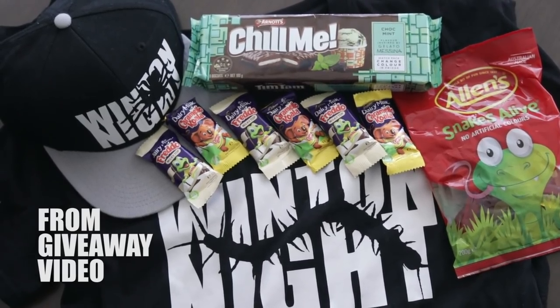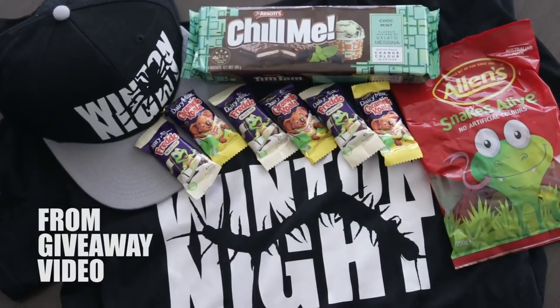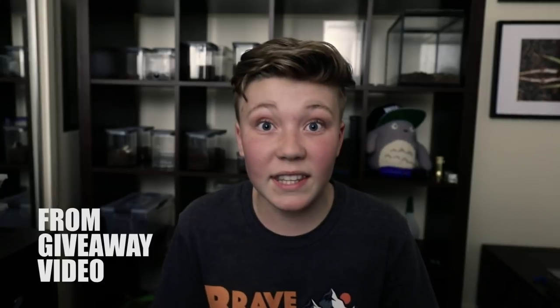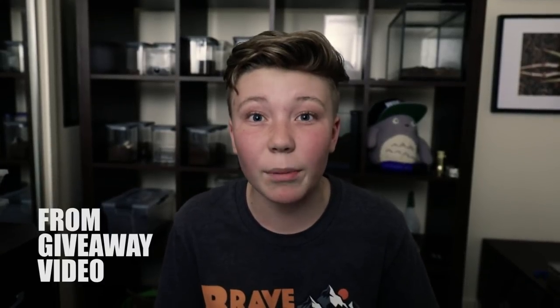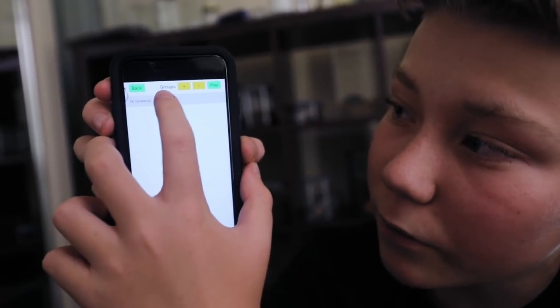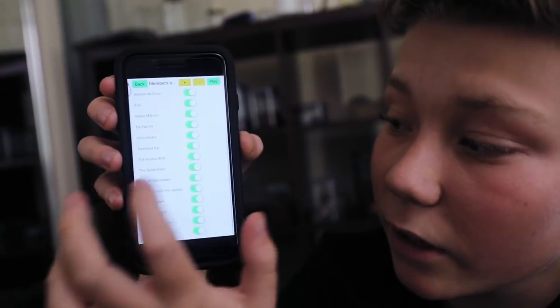We can't forget about that 1K giveaway. To win some sweet merch like this, all you need to do is comment down below, and then I'll make a list of all the comments. In my next video, I'm going to use the app to randomly select a subscriber from that list. I've put together all the subscribers that have commented on my 1K video.